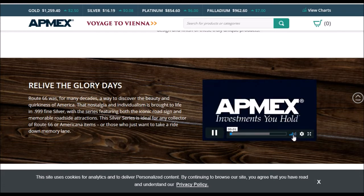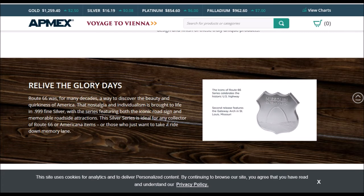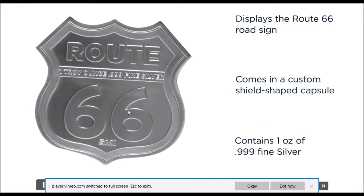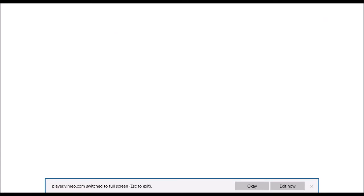We'll take a quick peek at it here within the listing video, as you can see it there. Kind of cool — let's see if we can make this big. There it is, kind of neat. It comes in a capsule — one ounce of pure silver.